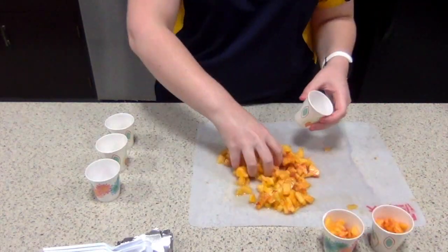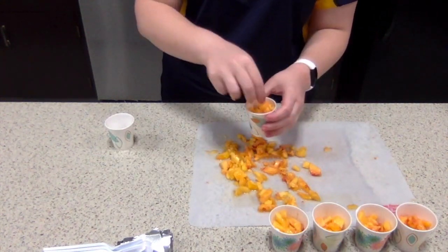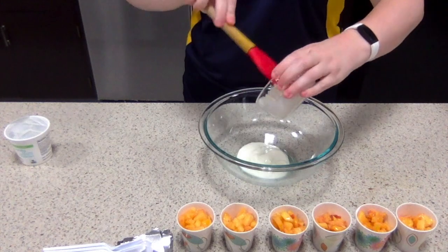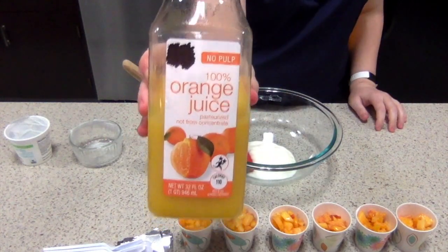I'll divide my chopped peaches evenly between six paper cups. In a large mixing bowl, I'll then combine two-thirds cup of low-fat vanilla yogurt and two cups of orange juice.